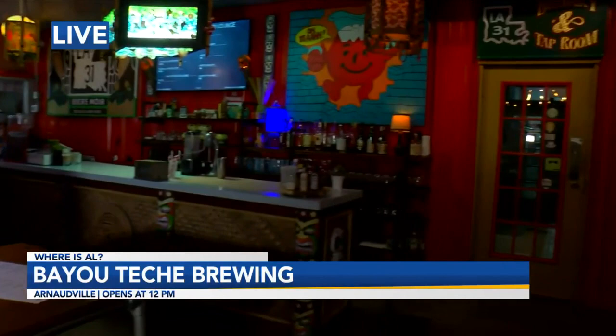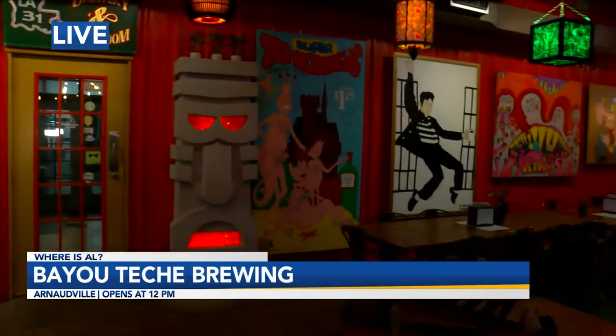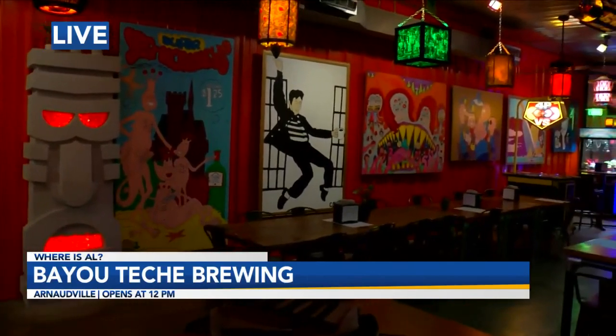Hey guys, I'm in one of my favorite places. I'm in Arnaudville. I'm with Carlos Knott, who's got an amazing shirt on, by the way. We're at Bayou Teche Brewing, and Carlos, every time I come here there's just so much cool stuff going on. The lighting's a little subdued because there's so many cool lights in here. This is one of the coolest places — it feels like you're in a comic book when you're up here. Yeah, we want that Scooby-Doo vibe.